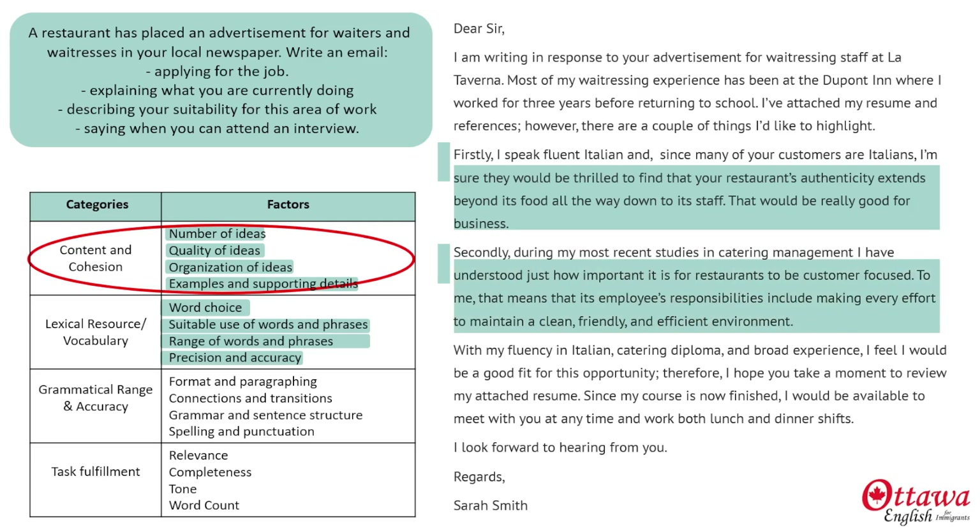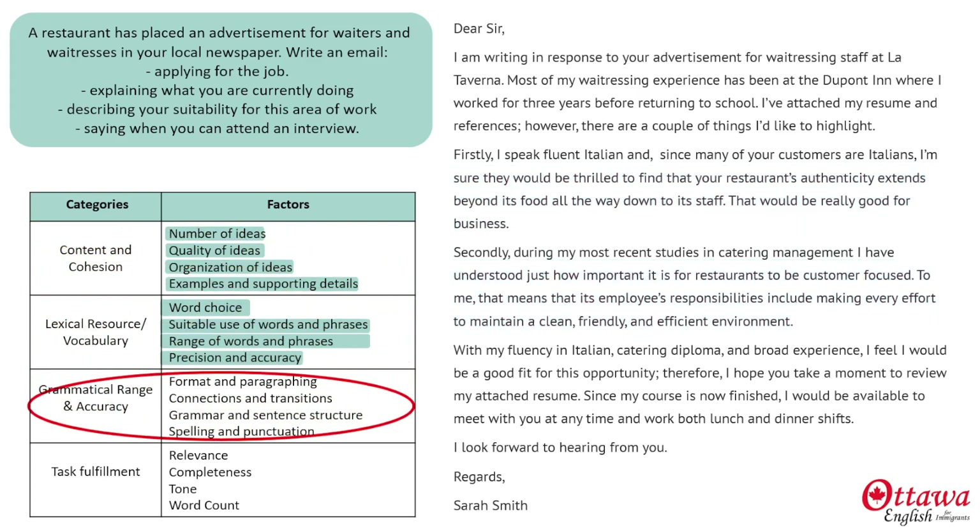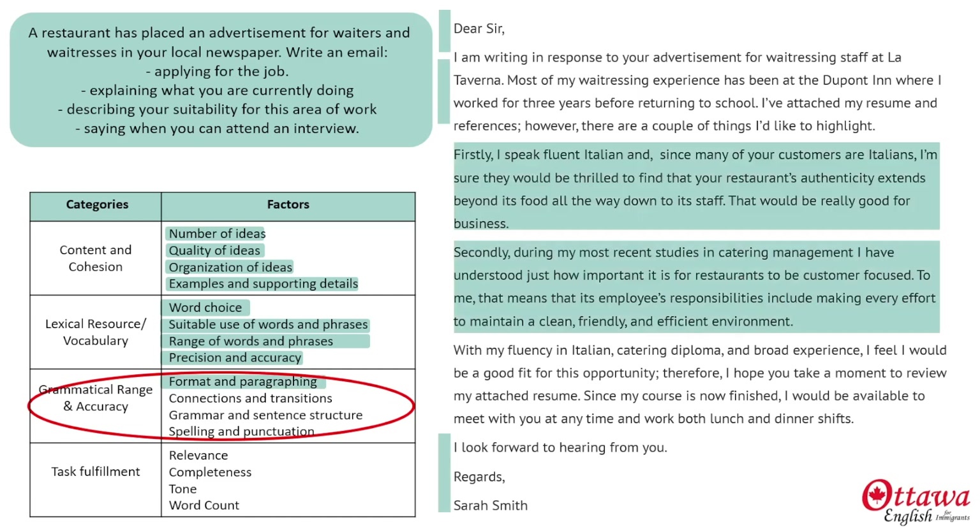For my grammatical range and accuracy score, I've formatted my email very carefully with an appropriate salutation, an introduction identifying the purpose of my email, my two ideas, and then a conclusion highlighting my availability. I often see emails that start with a name, but you mustn't do that — you mustn't introduce yourself.